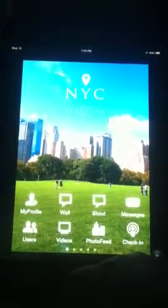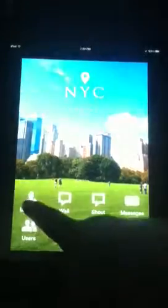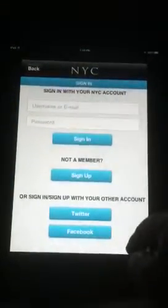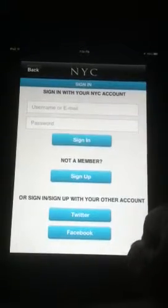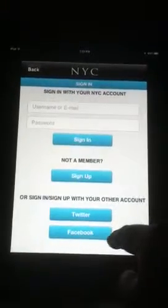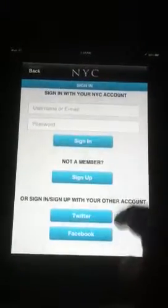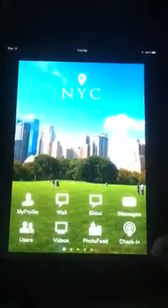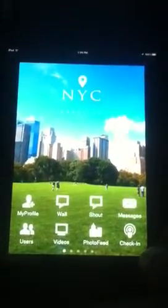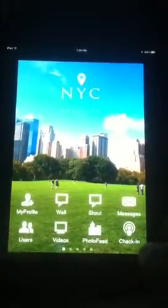So let's go through and I'll show you what to expect in some of these windows. First of all, if you tap on my profile, you can go ahead and sign in with your account. Before you go on your trip, go ahead and set all this up — sign in with your Twitter or Facebook account if you want to. Or you can sign up and become a member and get a New York City account, which will help you find your information much quicker, especially once you actually get there. Because when you're already there, you won't want to take the time to do all that. So go ahead and do it ahead of time.